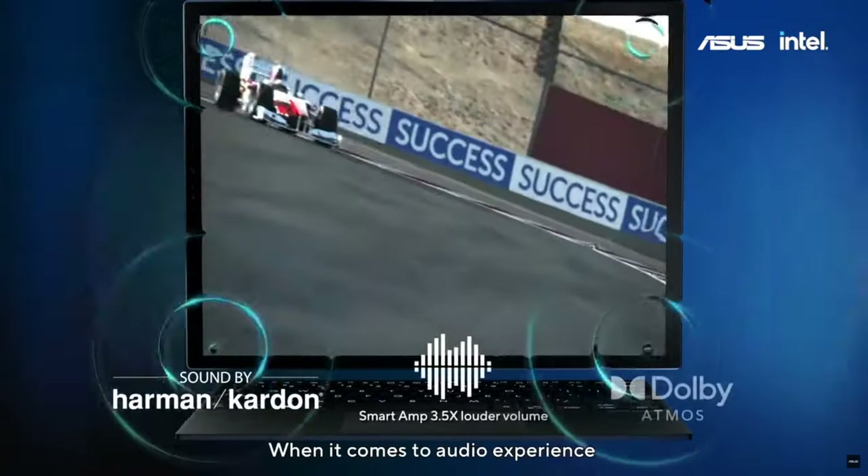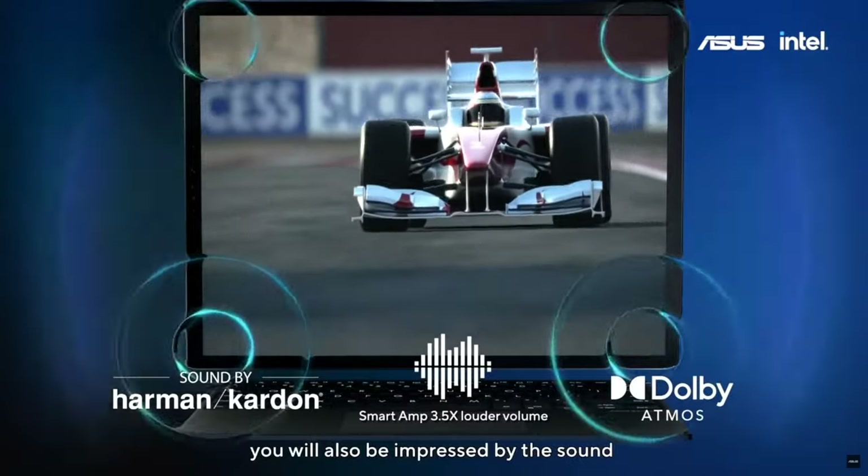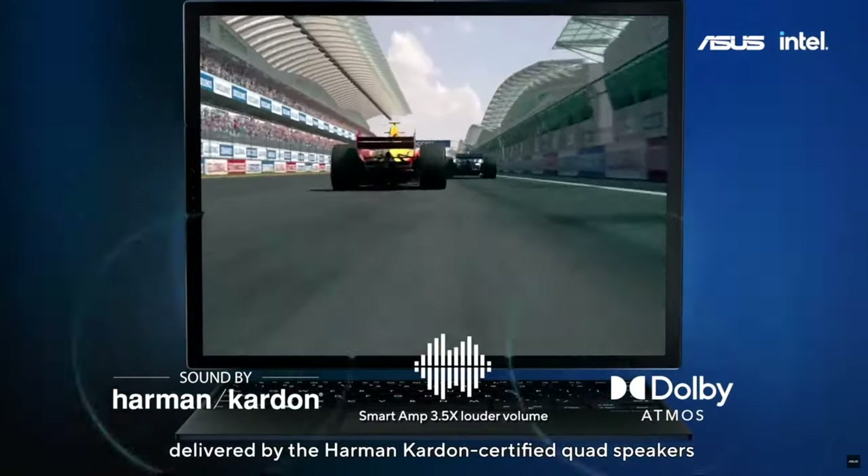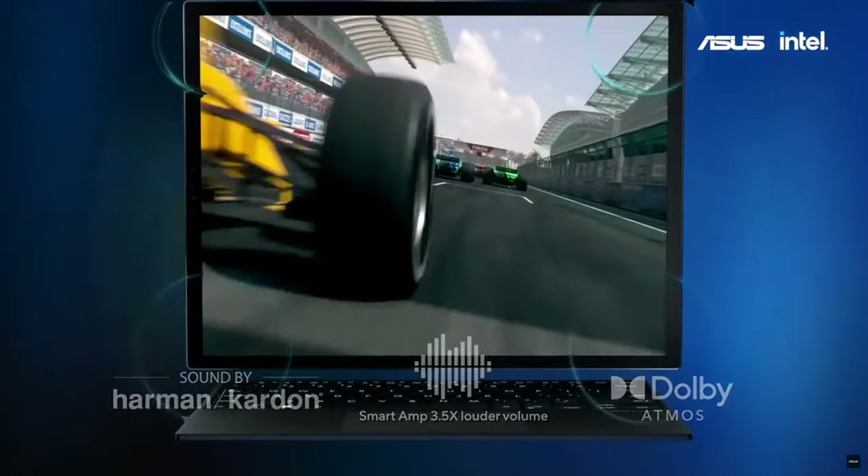When it comes to audio experience, you will also be impressed by the sound delivered by the Harman Kardon certified quad speakers and the Dolby Atmos audio system.